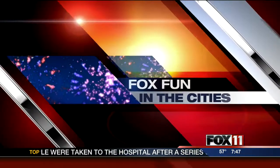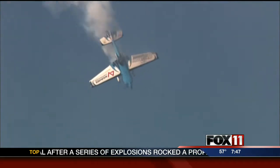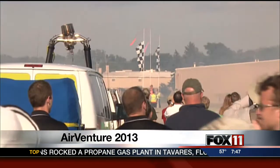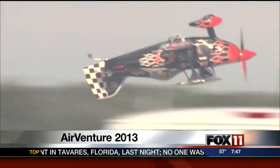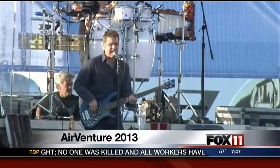FOX spotted the city. Speaking of Oshkosh, day one of AirVenture 2013 is in the books at the EAA grounds in Oshkosh. Crowds gathered yesterday afternoon to take in the spectacular air show, but there's a lot more to do and see on the ground. Emily Deem is live in Oshkosh with more.